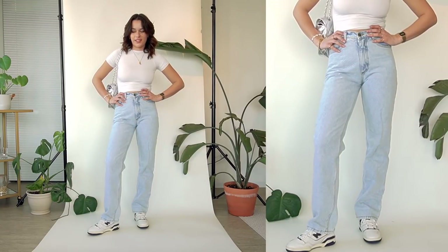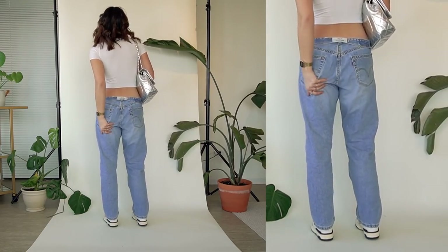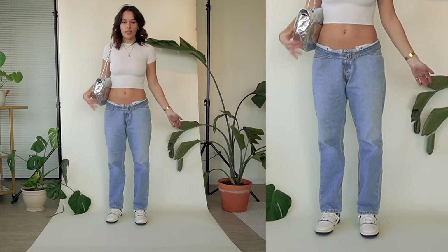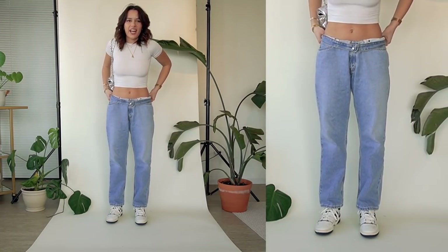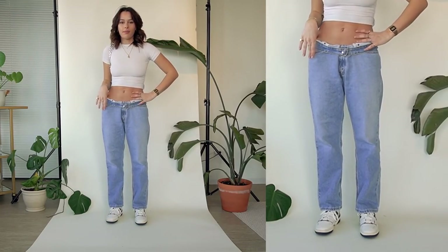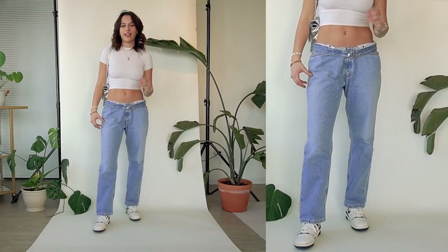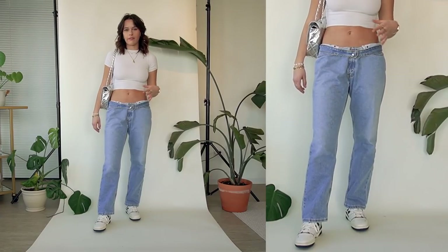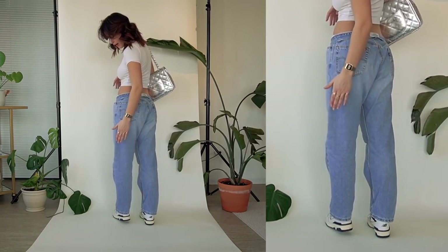These next pants are going to get a lot of mixed reviews, probably mostly negative, but I don't care because I like them. I know they do nothing for my figure — my butt literally looks like a saggy sausage in them. They don't even fit me; they're a size 32. Unrolled they're huge but I like them rolled. I actually thrifted them for my boyfriend, he found another pair, so he gave them back to me. They're Levi's 505s in a 32; I normally wear a 26.